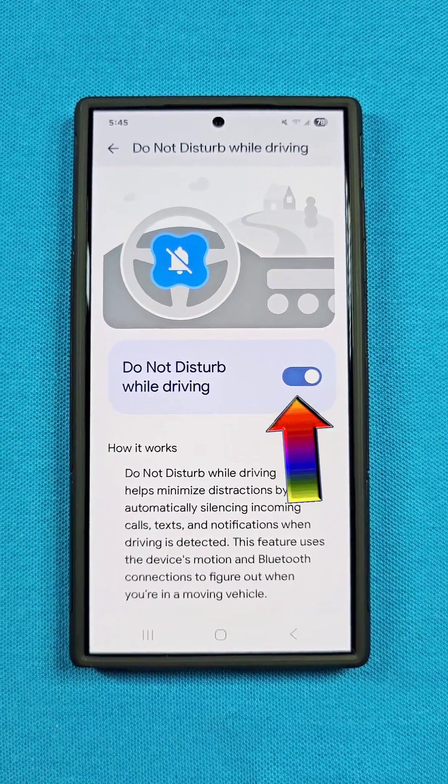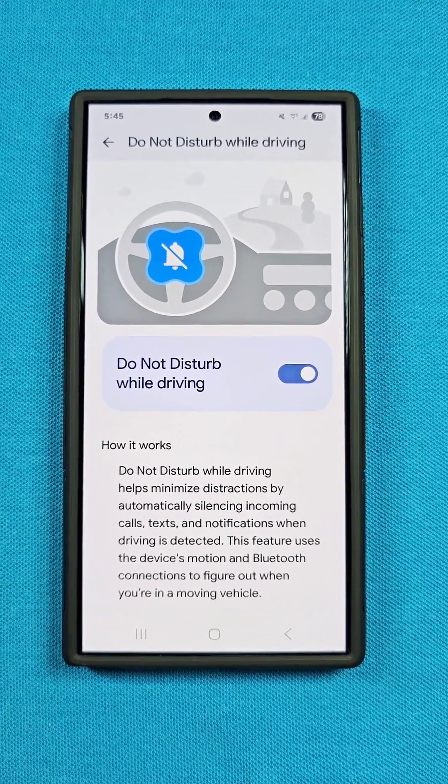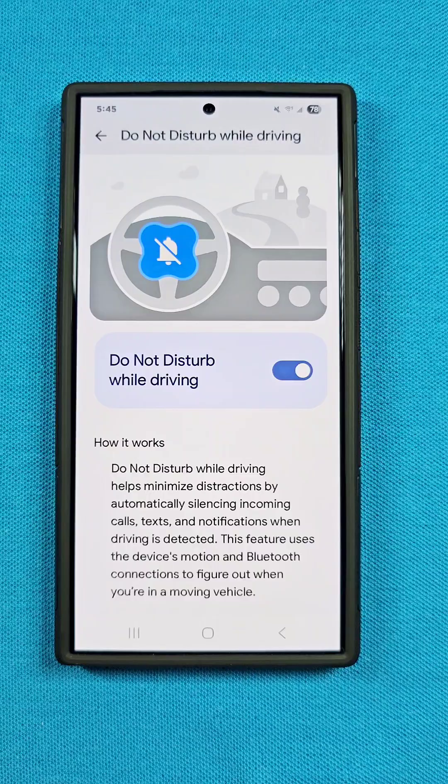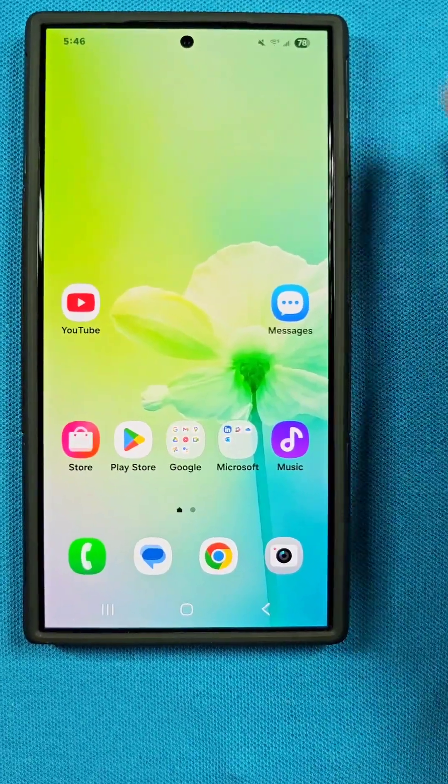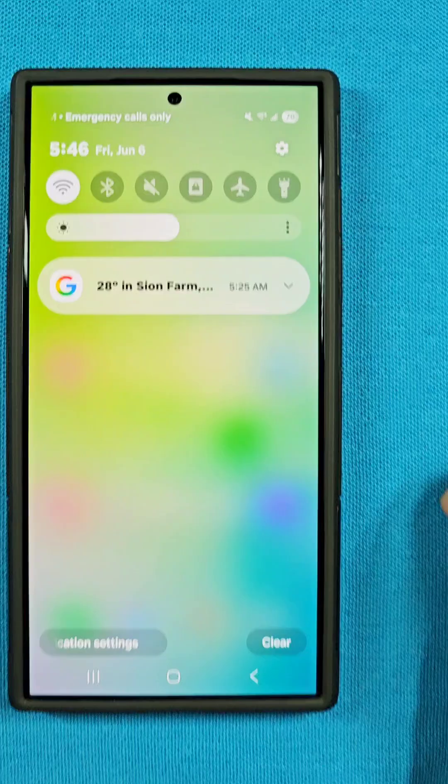Here's a hidden feature known as Do Not Disturb While Driving. It's found on your Samsung phone with either Android 14 or the new update Android 15. This one is a bit tricky to find, but I'll guide you on how to get there.